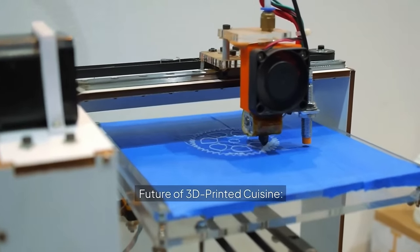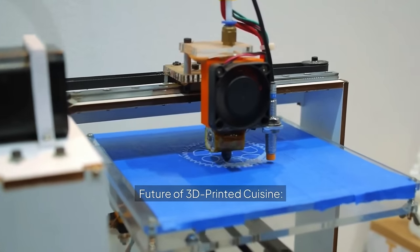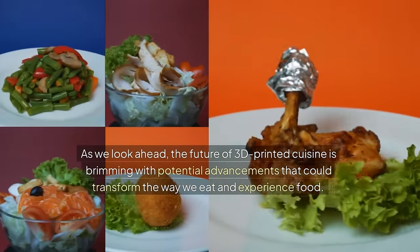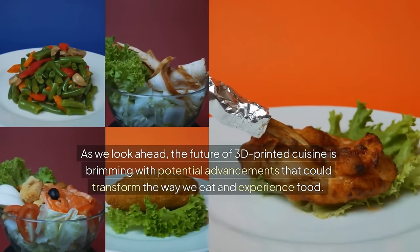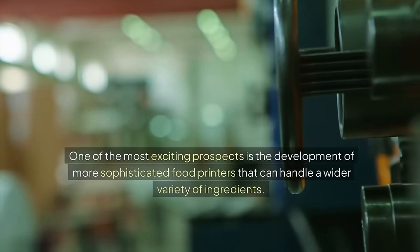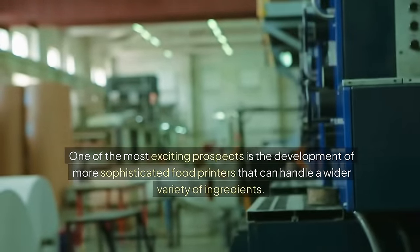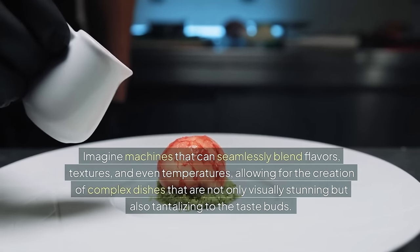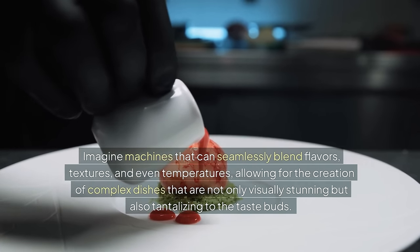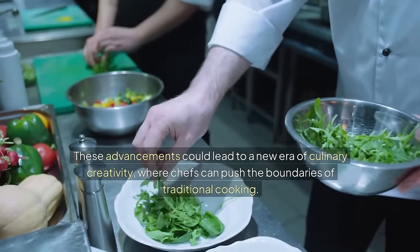Future of 3D printed cuisine. As we look ahead, the future of 3D printed cuisine is brimming with potential advancements that could transform the way we eat and experience food. One of the most exciting prospects is the development of more sophisticated food printers that can handle a wider variety of ingredients. Imagine machines that can seamlessly blend flavors, textures, and even temperatures, allowing for the creation of complex dishes that are not only visually stunning but also tantalizing to the taste buds. These advancements could lead to a new era of culinary creativity, where chefs can push the boundaries of traditional cooking.